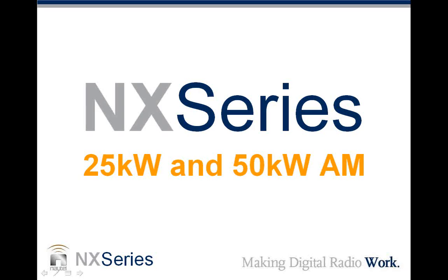Welcome, everyone, to Nautel in Hackett's Cove, Nova Scotia, along beautiful St. Margaret's Bay. The webinar this afternoon is talking about and explaining our NX series of 25 and 50 kilowatt AM transmitters.